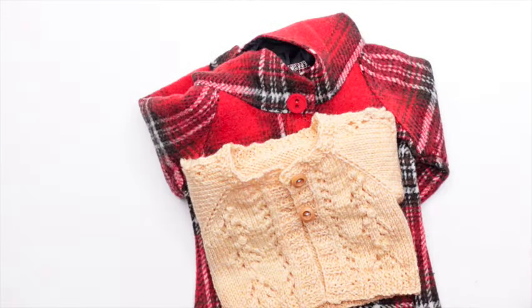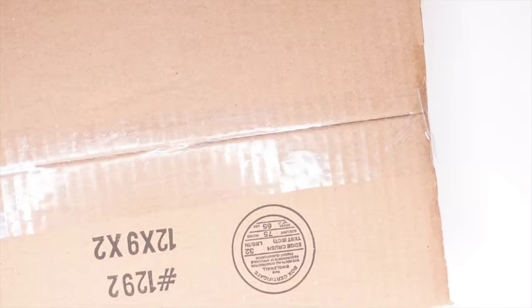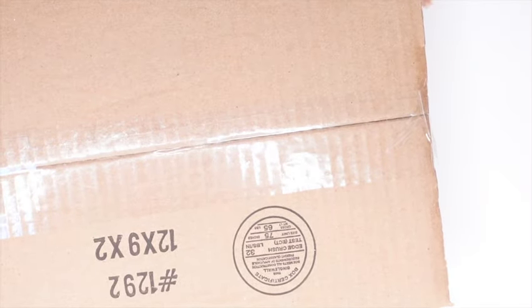To recap, we got this jacket, sweater, and another jacket — all from Bellaboo's Closet. The next thing we're going to open is this box.